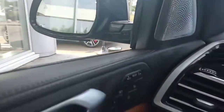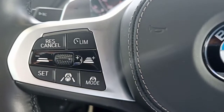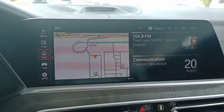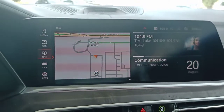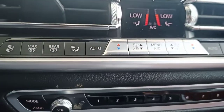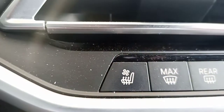It has the Bowers and Wilkins stereo, which is the upper-end stereo system. On the steering wheel, you'll find controls for lane-keeping assist as well as adaptive cruise control. This car is filled with all kinds of technology, including a large touchscreen, dual climate control, heated seats, and ventilated seats as well. It also has a heated steering wheel, of course, as part of the whole package.